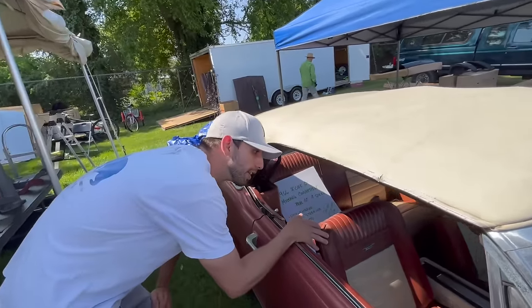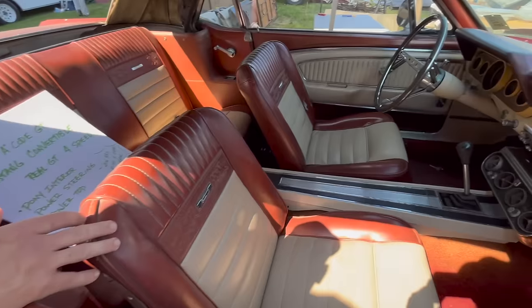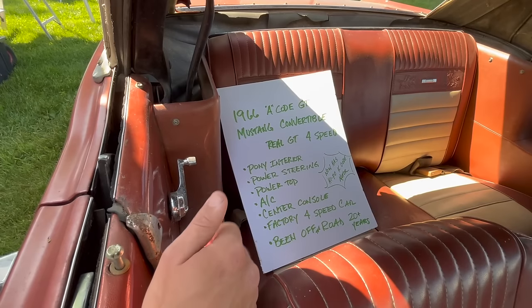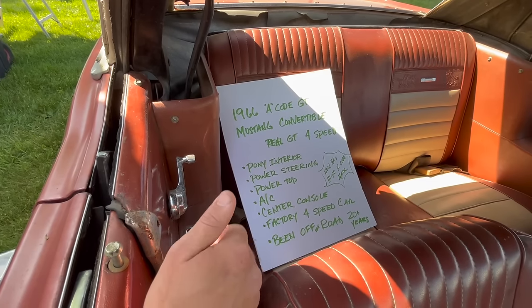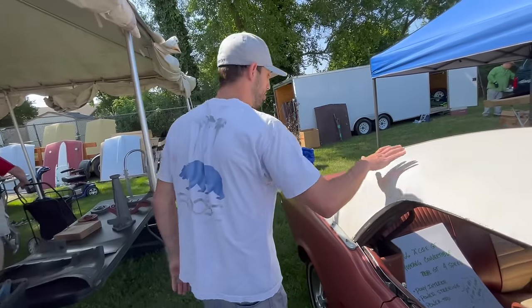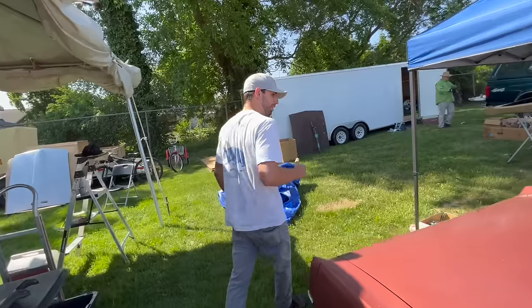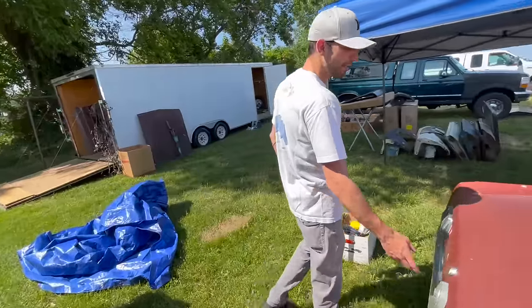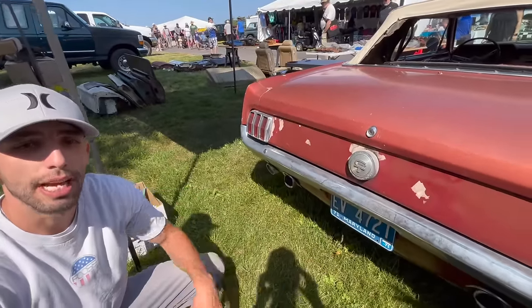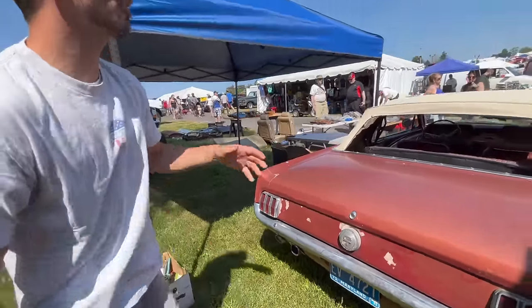We can see on the inside it does look pretty much all original, unrestored. Just the motor may have been replaced. It's a 4-speed, been off the road for 20 years, power steering, power top, AC — pretty loaded out car. What's pretty cool is it's probably the original top on this car. It still has the GT gas cap on the back, and it has the dual exhaust flutes in the back that come to the lower valance. Really cool car.